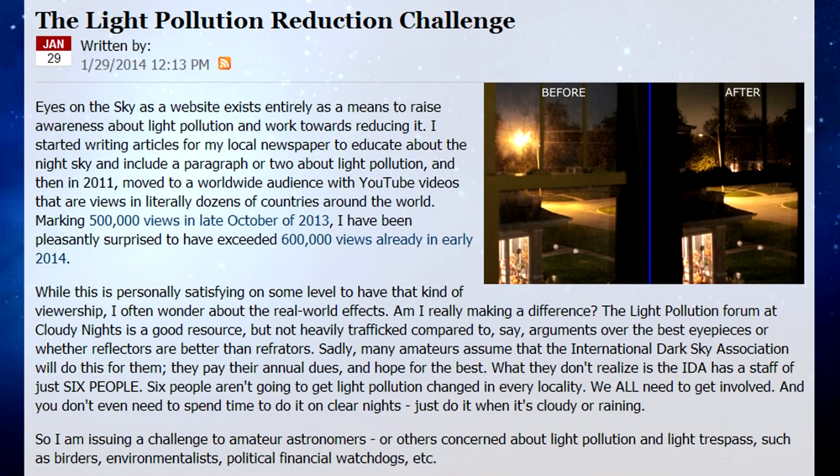And now this week's Dark Sky Fact. Last week I wrote about the Light Pollution Reduction Challenge — a call to all amateur astronomers to change just one thing about their own lighting, or take steps towards reducing street lights, or getting other lighting fixtures replaced with better ones. It can be as simple as replacing a light bulb in a post lamp. If you do work towards this, take a before and after picture, and I may highlight your work here in a future Dark Sky Fact segment.